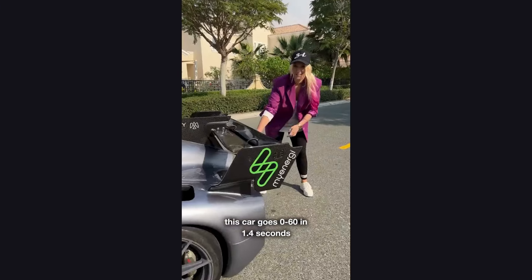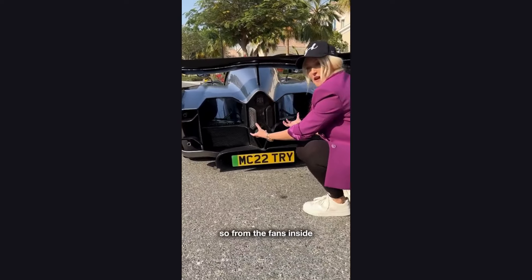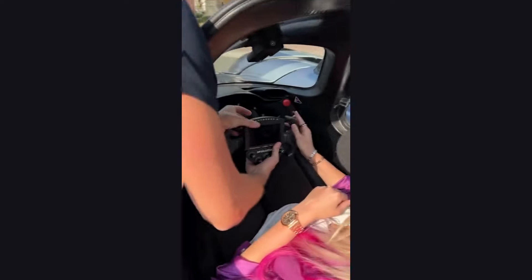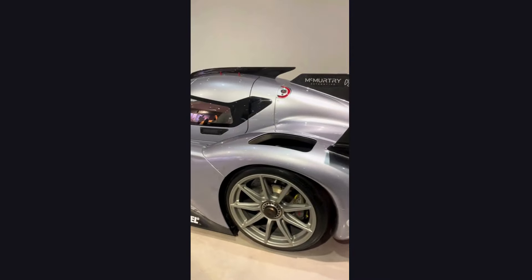With a 300-mile range on a single charge, its all-electric drivetrain is built to thrill on both the track and the road. Not only does this futuristic design hold the record for the fastest hill climb at the Goodwood Festival of Speed, but it also demonstrates that electric performance can outmatch even the most aggressive internal combustion competitors.